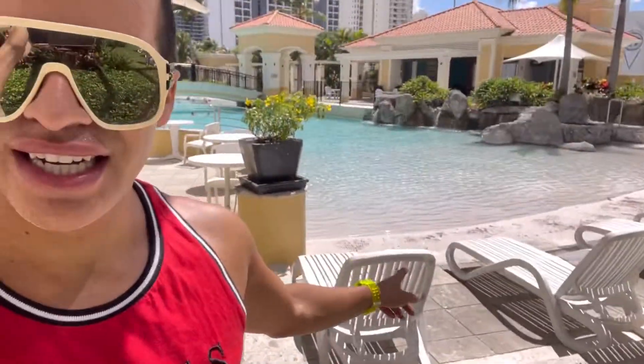Hello friends, I'm here at the pool area at the Mantra Chevron in the Gold Coast. It's a beautiful pool and huge. It looks like a beach actually, because they have some sand here. They also have two Jacuzzis in the pool area, some barbecue, chairs, and couches — everything ready for you to have a relaxing day by the pool.